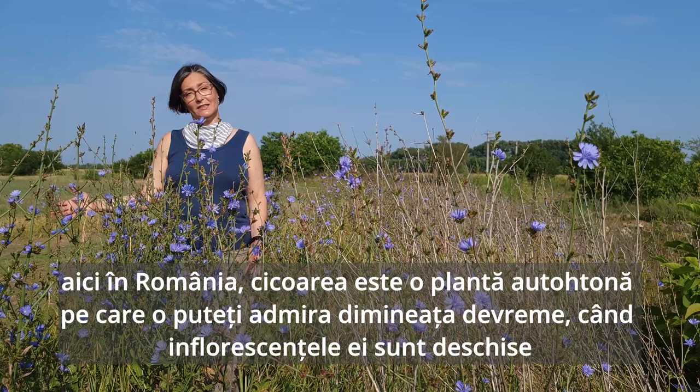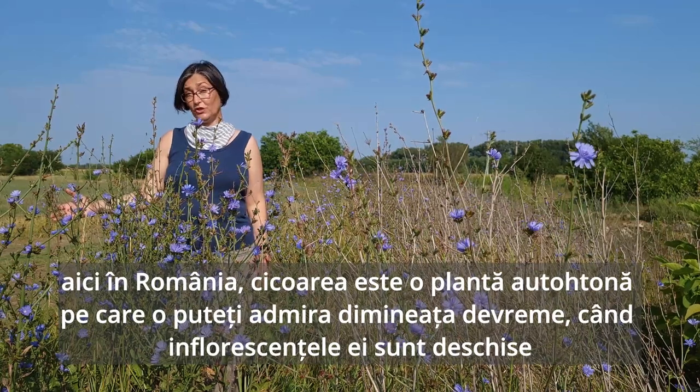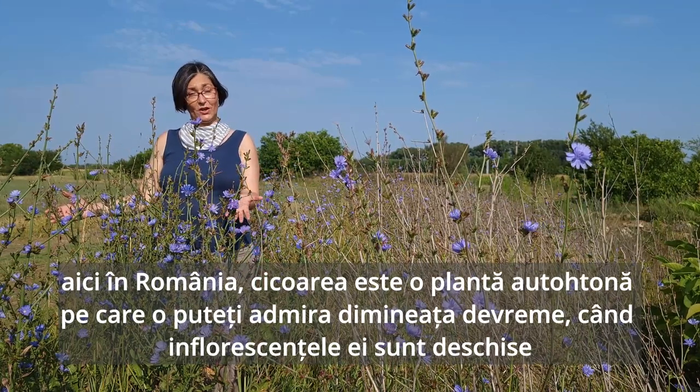And here in Romania, this is a native plant to be enjoyed early in the morning when its blooms are open.